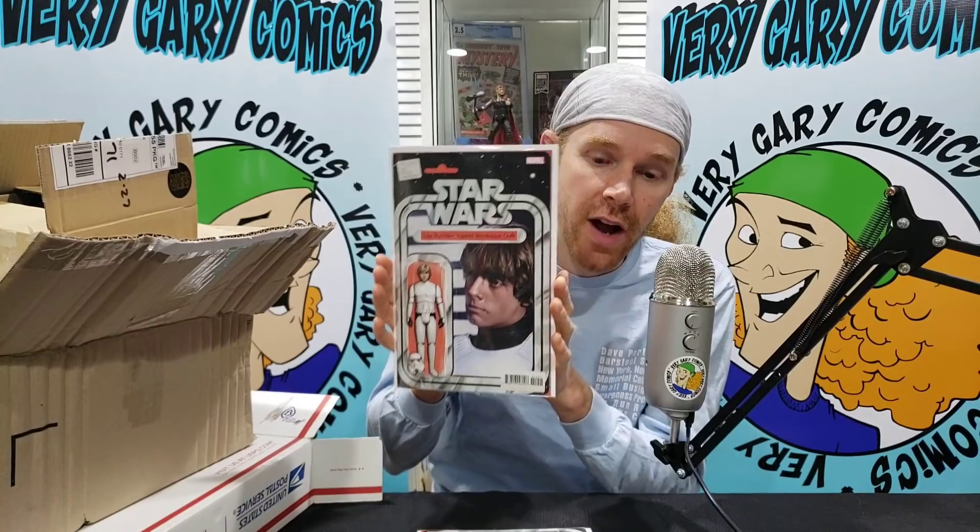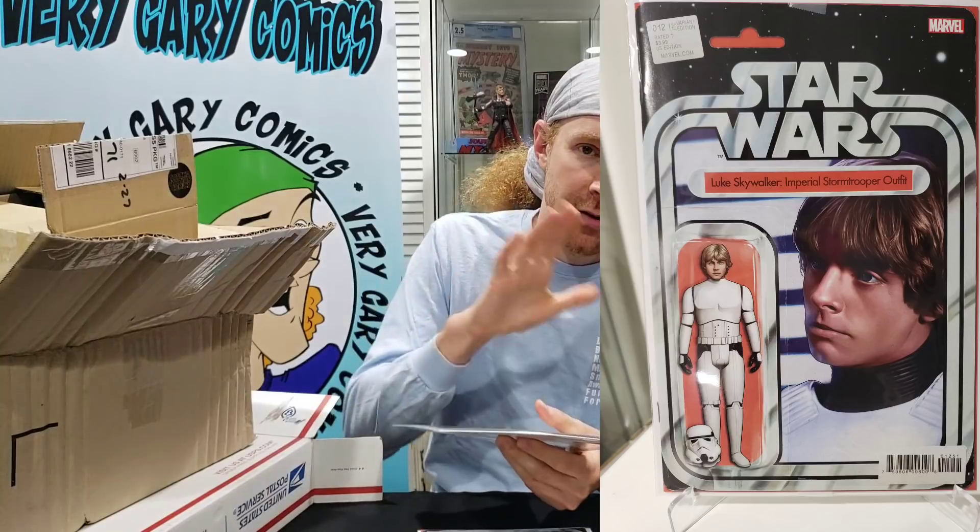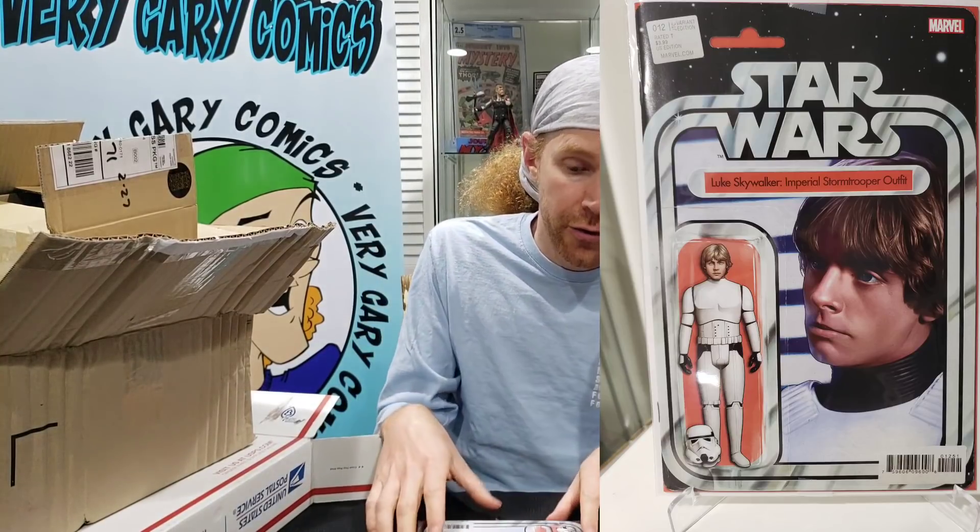So let's just dig right into it. We've got toys in here, slabs in here, a little bit of baseball stuff — all over the place. But first, I ordered four of these John Tyler Christopher variants — Star Wars number 12, the toy variant. I ordered four because I always hope to get 50% of them in a 9.8. They all look fantastic. All four are actually going to go out to CGC pre-screen 9.8. Will they hit? Stay tuned to find out.